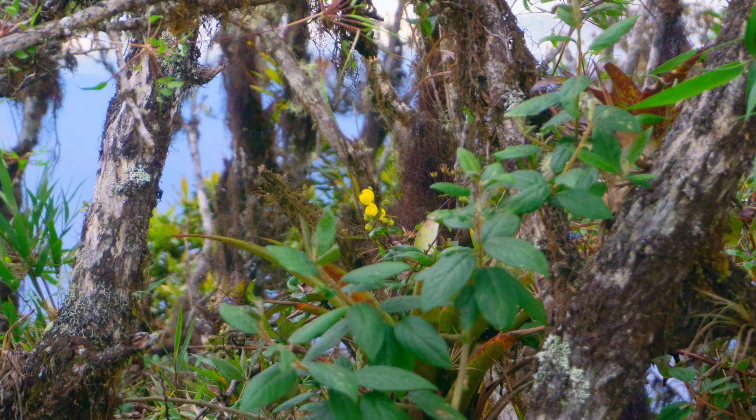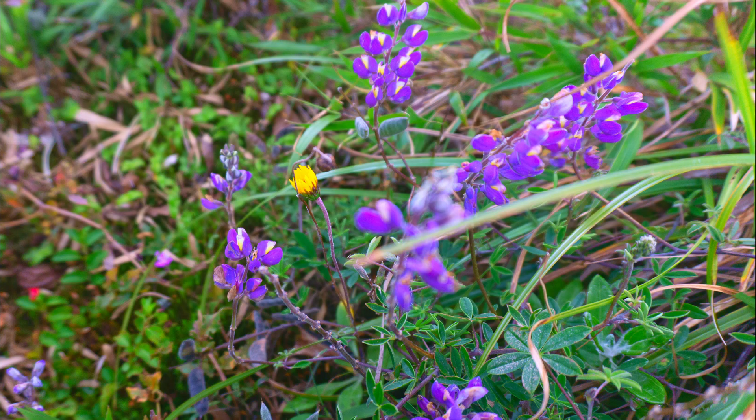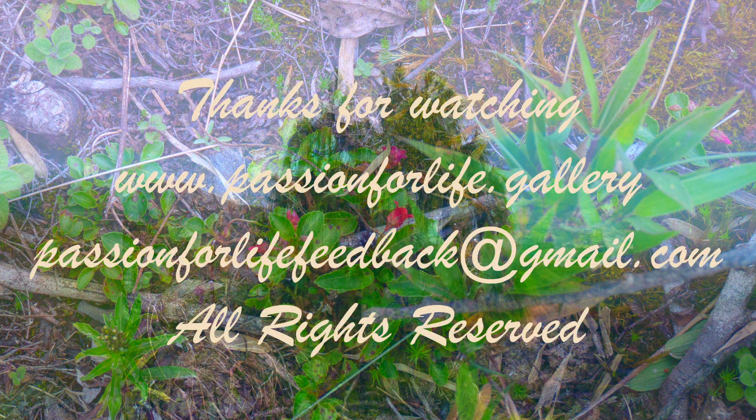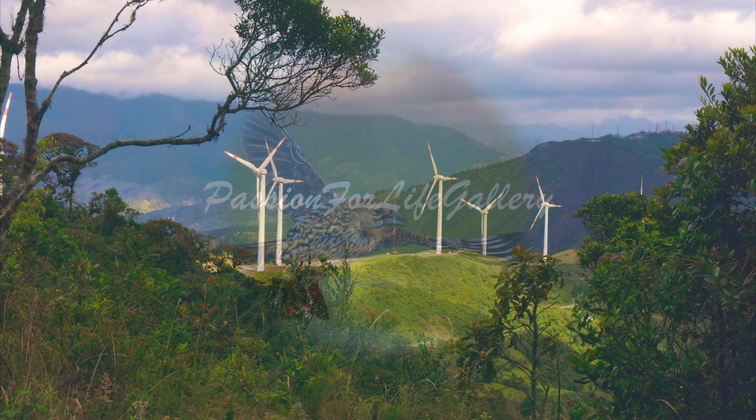hit the like button and share this video with someone whom you feel would enjoy it. And if you have not yet done so, please subscribe. Until next time, this is Passion for Life Gallery — thanks very much for watching.